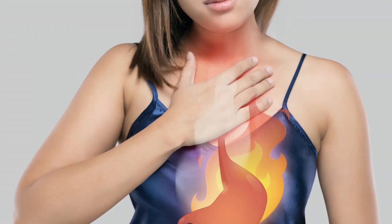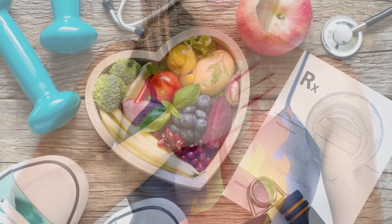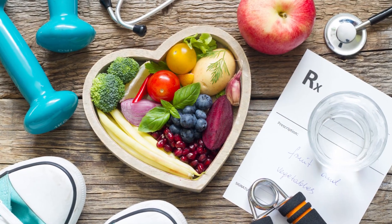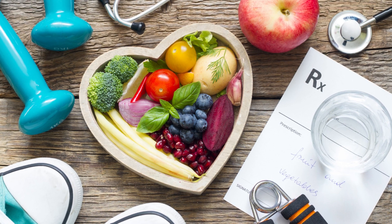Avoid tight clothing. Wearing tight-fitting clothes can compress your stomach and trigger acid reflux. Opt for looser clothing, especially around the waist, to reduce pressure on your digestive system. Remember, treating acid reflux without medicines is possible by making simple lifestyle changes — these natural remedies can make a significant difference in managing acid reflux symptoms.